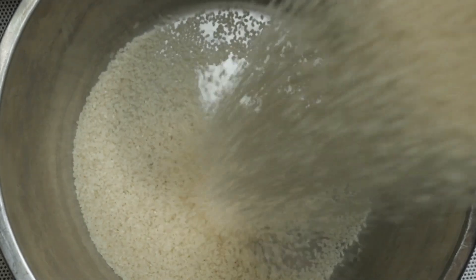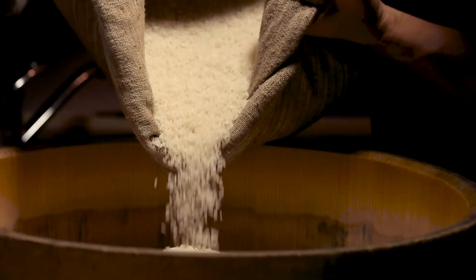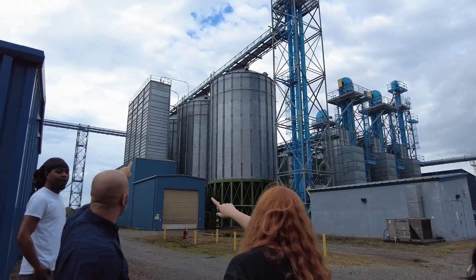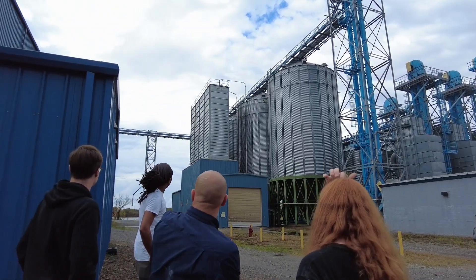Consider the carbon footprint of a single grain of rice. Now, picture the impact of 700 million tons of rice grown worldwide each year. From field to factory to delivery, it all adds up and impacts our environment.